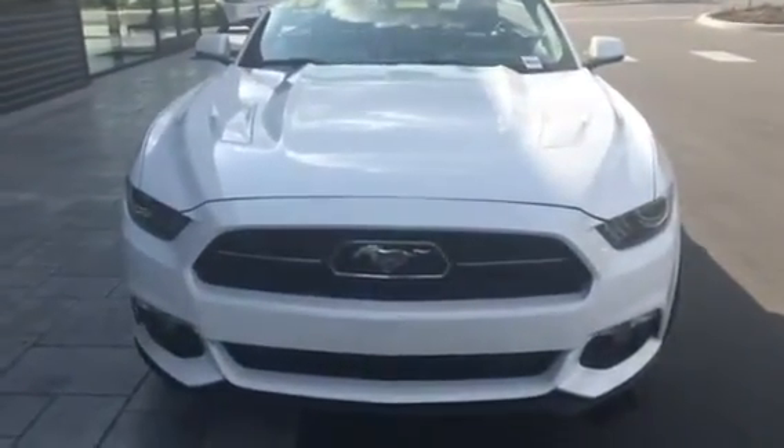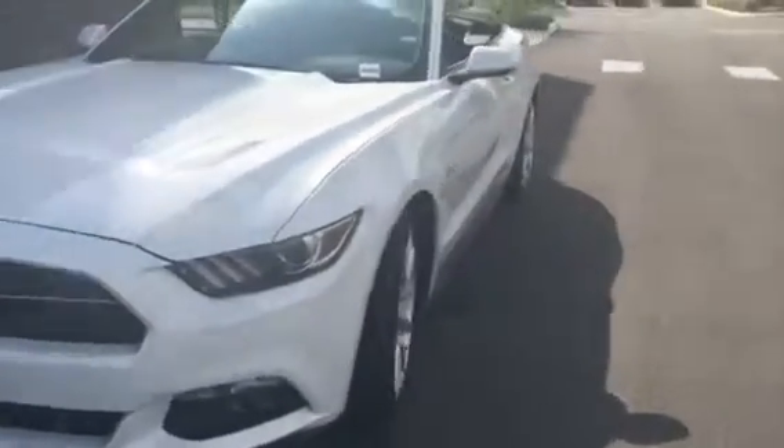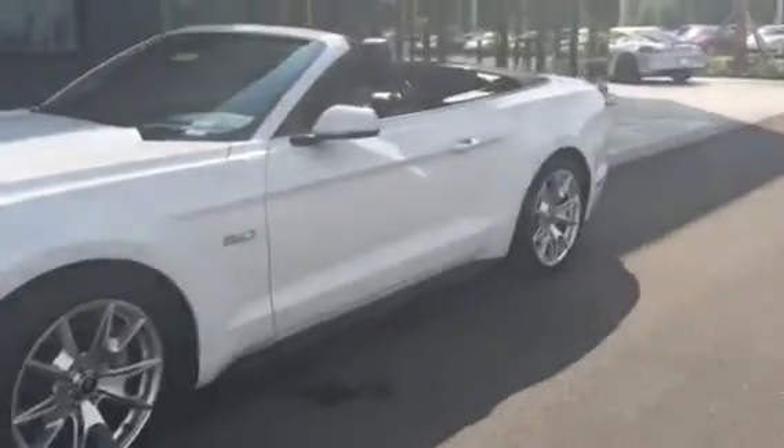Super, super sporty. I love the front grille on this GT. I have taken the liberty to go ahead and take the top down so that you can see it for yourself.